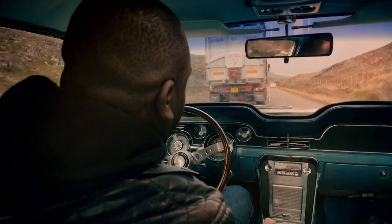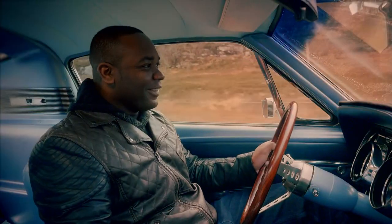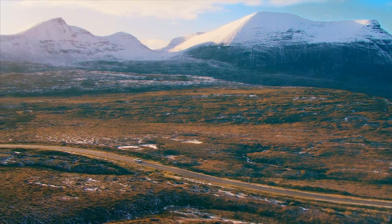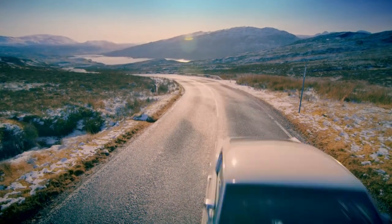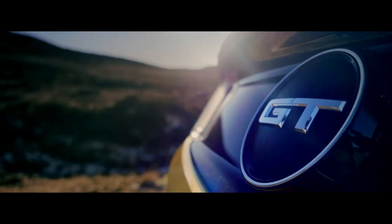Too young to die. But now, maybe, there's a way to have your main course of muscle car without the side order of terror. Because for the first time in five decades, Ford has given us a Mustang fit for Britain.